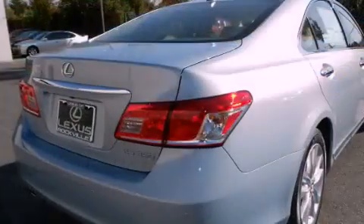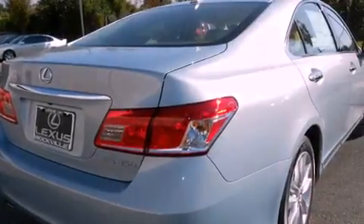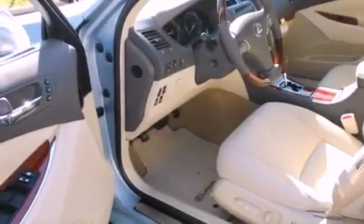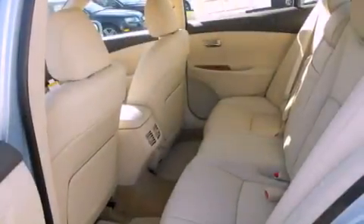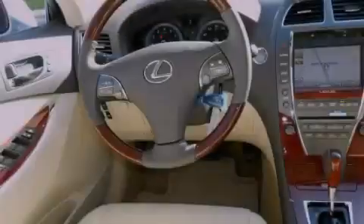All of the following features are included: a power moonroof, heated front seats, high-intensity headlights, a CD player, a leather-wrapped steering wheel, a security system, a passenger side vanity mirror, a traction control system, a steering wheel with memory settings, and intuitive parking assist.